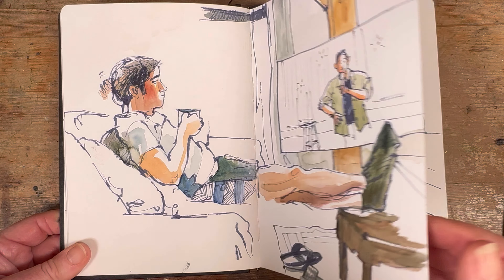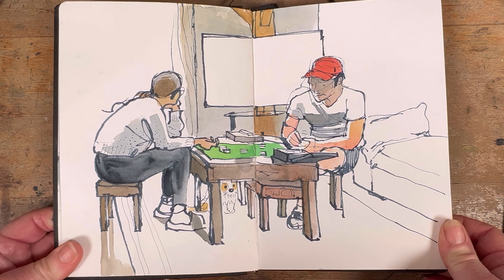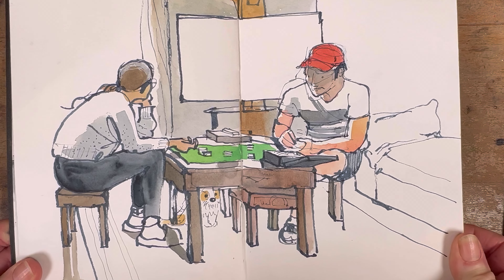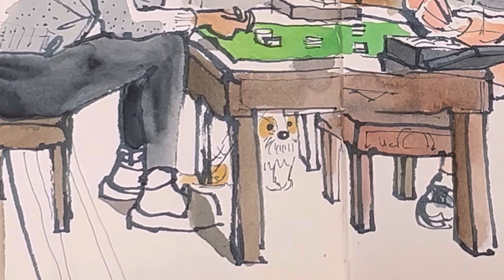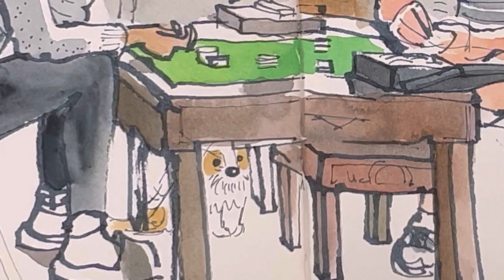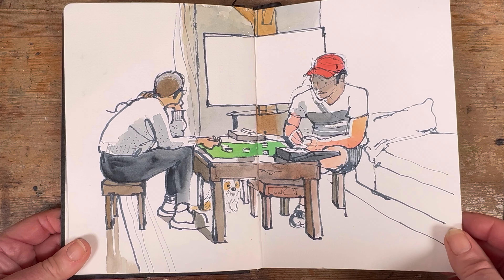About a day later he was playing poker with his sister, and of course gambling is something I do not condone, but it was really nice to just ignore that particular factoid and draw my kids having a good time. You can just about see the dog under the table there if you look closely.